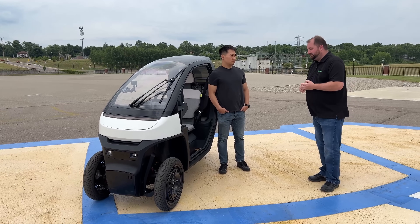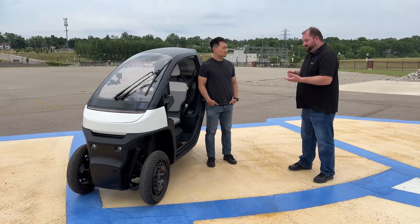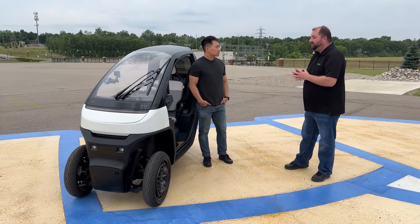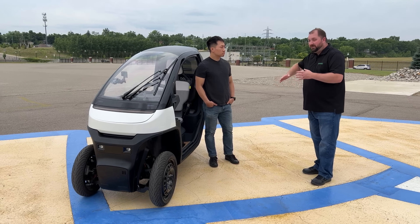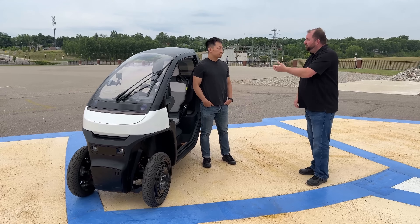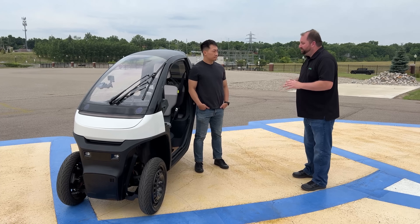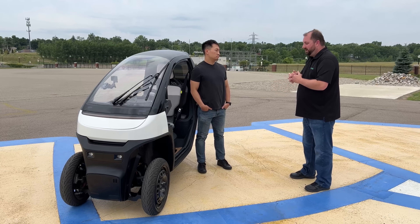Then I started thinking about corporate campuses. Let's say you're a commuter who takes a bus or train to a corporate campus, and you want to go out for lunch. If something like this was available — either owned by the company or available as short-term rentals — that would be very convenient to go out during the day, do what you need to do, and go back. Once you start to talk about short-term rentals, you're also talking about college campuses. But I don't like to rely on the short-term rental as the complete market.